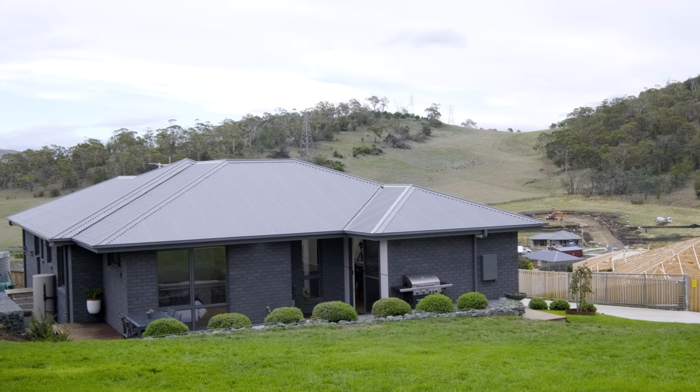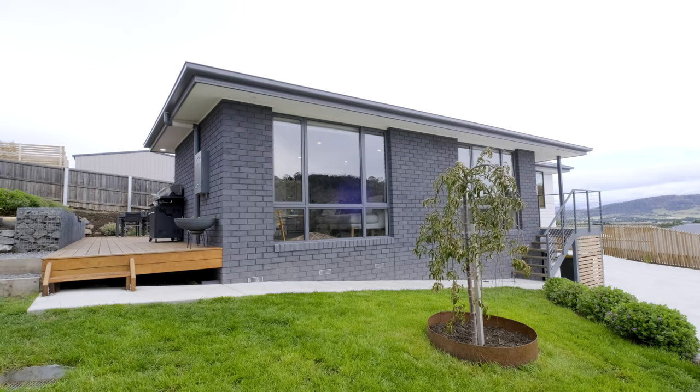Today I'm at 36 Gatehouse Drive in Sorel. This 2018 built home has all the amenities for you and your family to live in pure comfort.